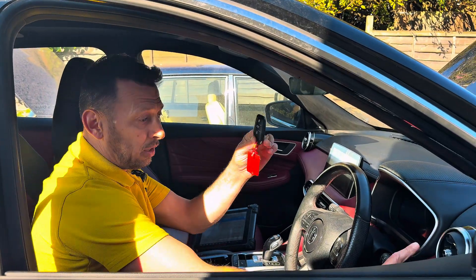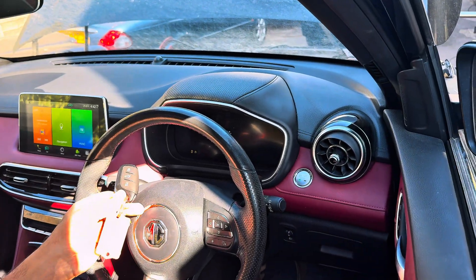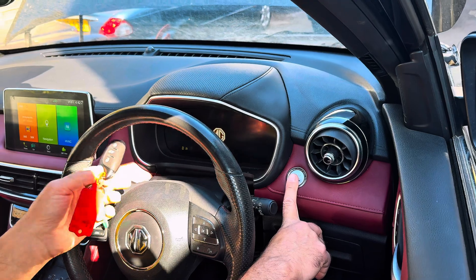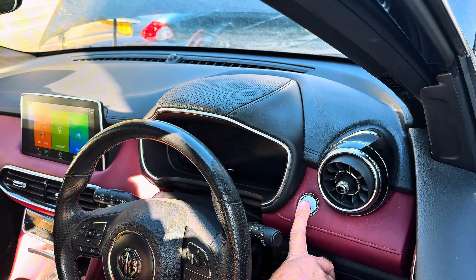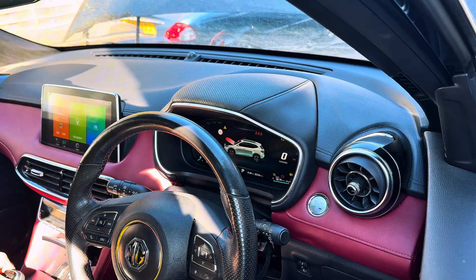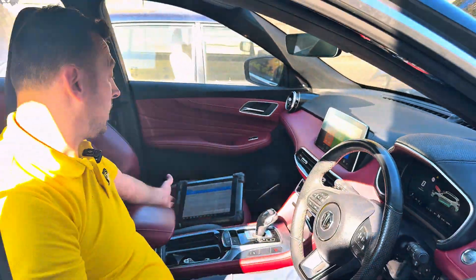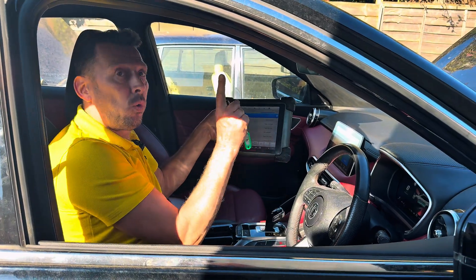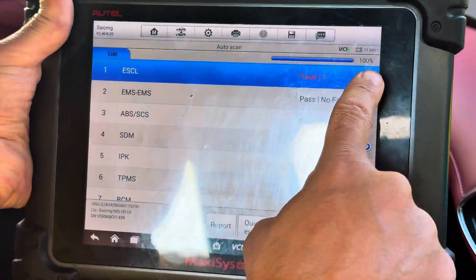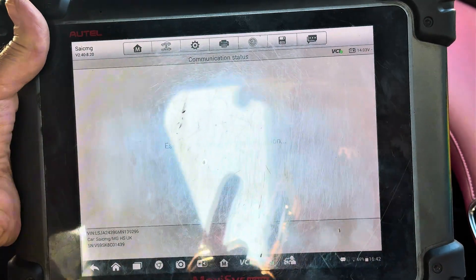This is a keyless system, so with the key inside the car the ignition comes on, but that's all — nothing happens. All the instrument lights up but there's no cranking and no gear engaging. We ran a scan and there's only one error code, which could be our reason for this engine not starting. This is the ESEL — Electronic Steering Column Lock.